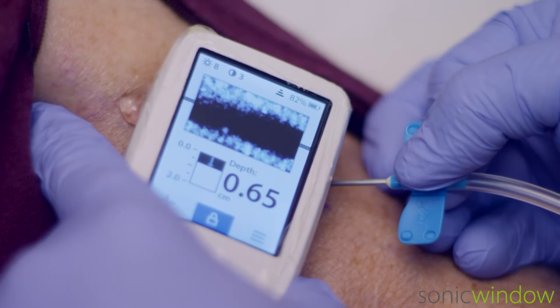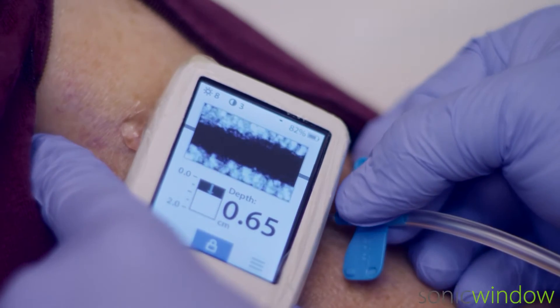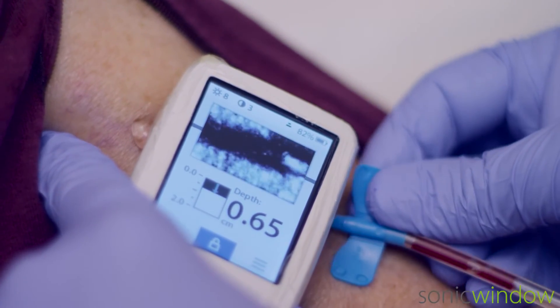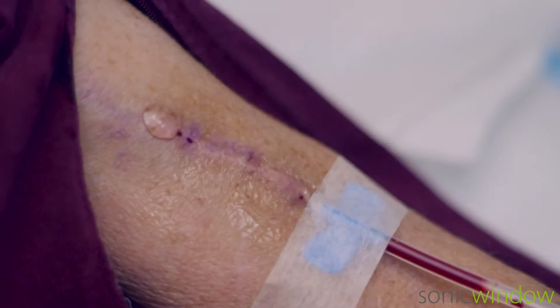The clinician performs cannulation, carefully watching for the echo of the needle on the display along with the blood flash. With cannulation complete, the hemodialysis access needle is secured.